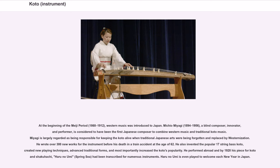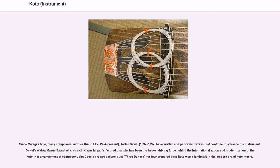Miyagi is largely regarded as being responsible for keeping the koto alive when traditional Japanese arts were being forgotten and replaced by westernization. He wrote over 300 new works for the instrument before his death in a train accident at the age of 62. He also invented the popular 17-string bass koto, created new playing techniques, advanced traditional forms, and most importantly increased the koto's popularity. By 1928 his piece for koto and shakuhachi, Haruno Umi (Spring Sea), had been transcribed for numerous instruments and is even played to welcome each new year in Japan.